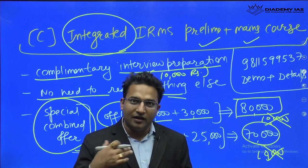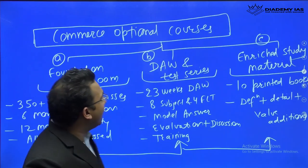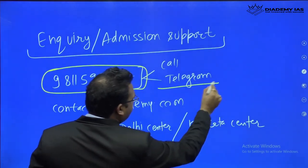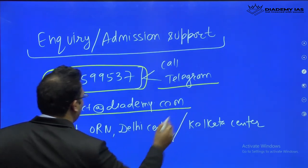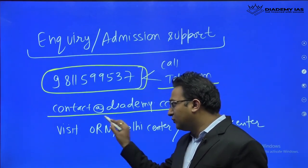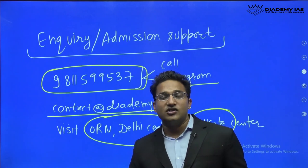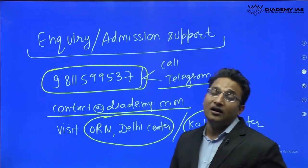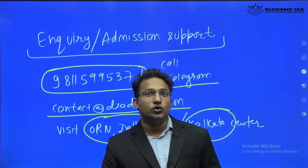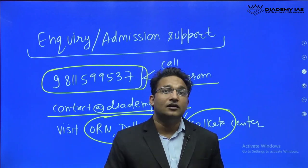You can make a study group with friends and prepare enthusiastically. To inquire about the courses, call the phone number provided, or reach us via Telegram or email with your contact details so our team can get back to you. If you are in Delhi, visit our center at Old Vaishali Nagar, Delhi. We also have a center in Kolkata — the address is available on the website. Please join our Telegram channel linked in the description for demo content, sample study material, and more details.